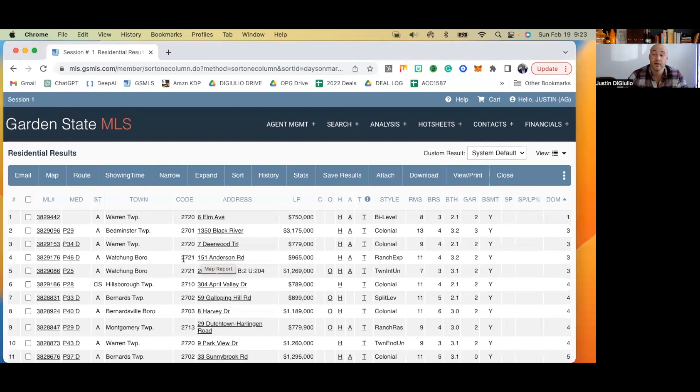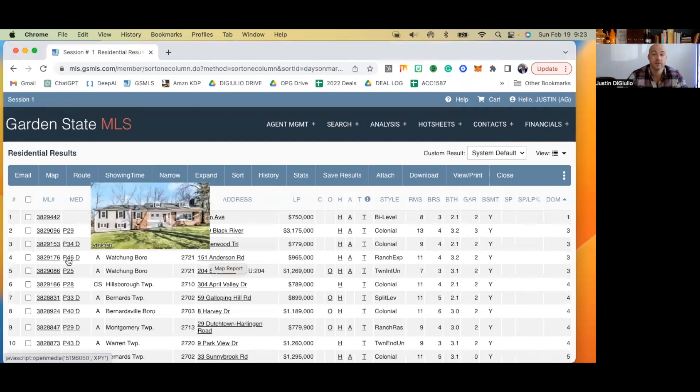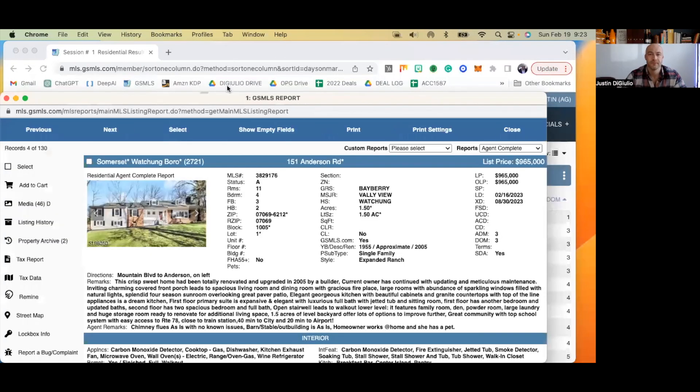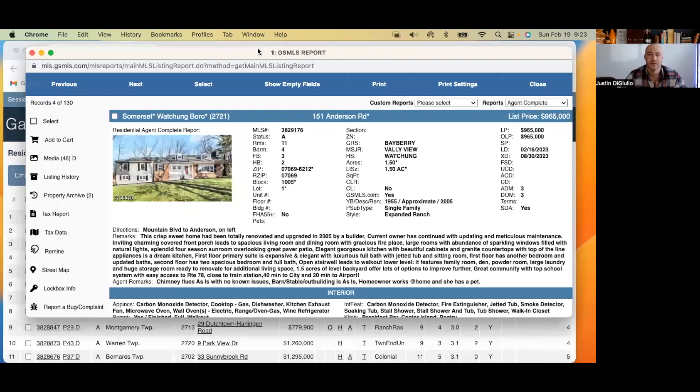Next we have 965,000 — 151 Anderson Road, in Chungboro. Let's look at the first picture. The first picture is just a straight-on shot of the house — does not appear to be a wide angle lens. The only issue I have with this is there are lots of shadows on the lawn and the house. My guess is these pictures were taken early in the day or late in the day, but the shadows add a really confusing, almost creepy quality to the image.